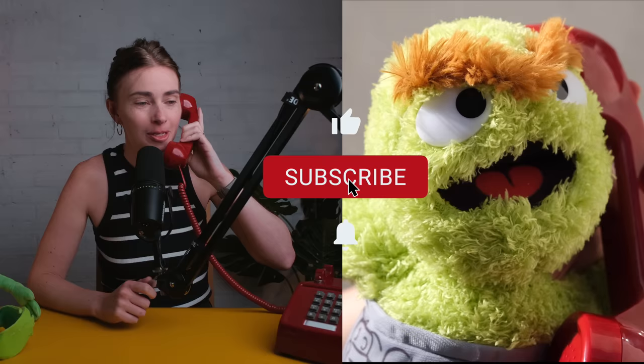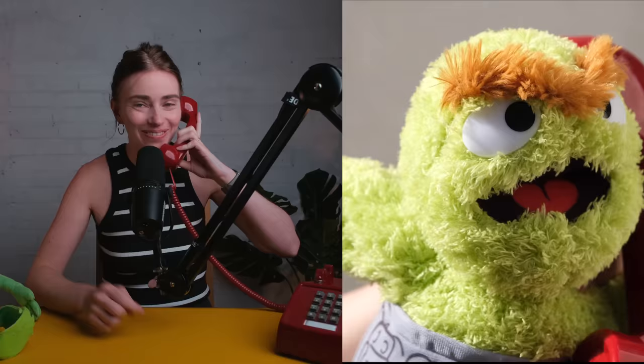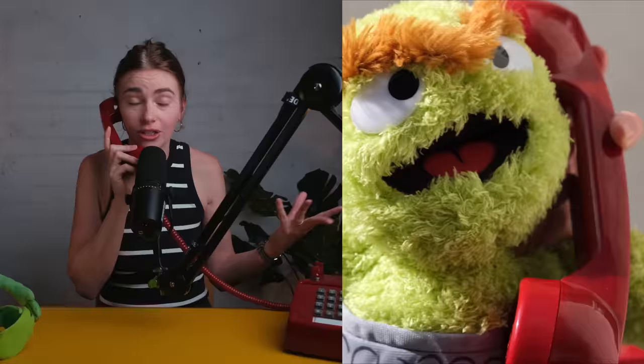Oscar picks up and says he loves the channel — he loves trash, and the channel is just his kind of garbage. We have the Oris Kermit watch in for review right now, and I know you've met Kermit a couple of times when he was a guest on Sesame Street. I was hoping you could help us out with some of the specifications.